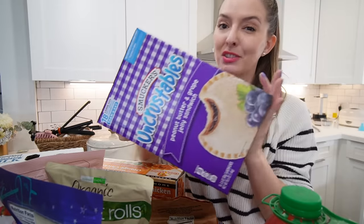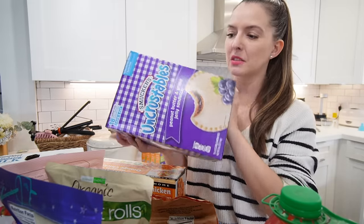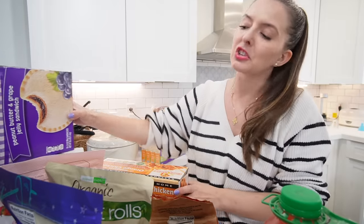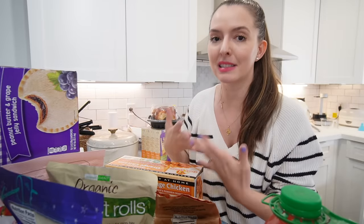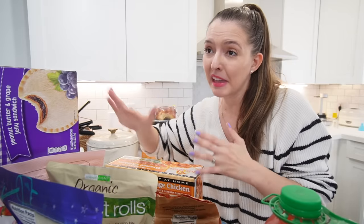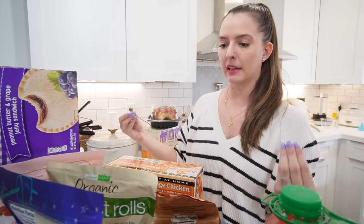I got Jackson some Uncrustables — another convenience item I can pull from the freezer for lunch. Riley doesn't love them as much but Jackson does. It's 18 of them, a little over a dollar each sandwich. Yes, it's cheaper if I make my own peanut butter sandwiches, but for those days when Sean is screaming and I need something fast, this is the stage of life I'm in. It brings me tons of sanity and saves a lot of stress.